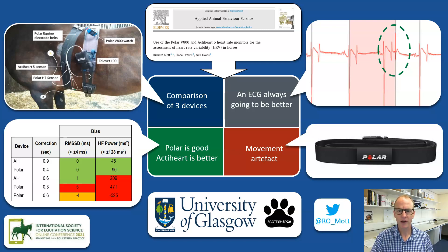The image on the top right is an ECG trace taken from the ActiHeart, and the black vertical lines indicate where a beat has been detected. The green highlighted area shows where an ectopic spike has been misidentified as a beat, and we can assume that the Polar would have made the same error.